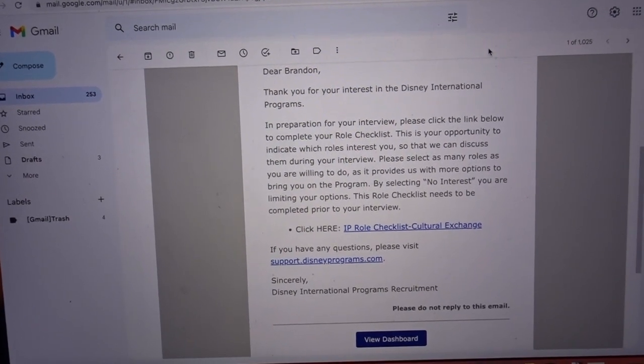This is all just so crazy — I can't believe it. I was waiting for this email, nobody knew when it was going to happen, and it's finally here. I'm excited to do this role checklist and just keep progressing through the whole process.